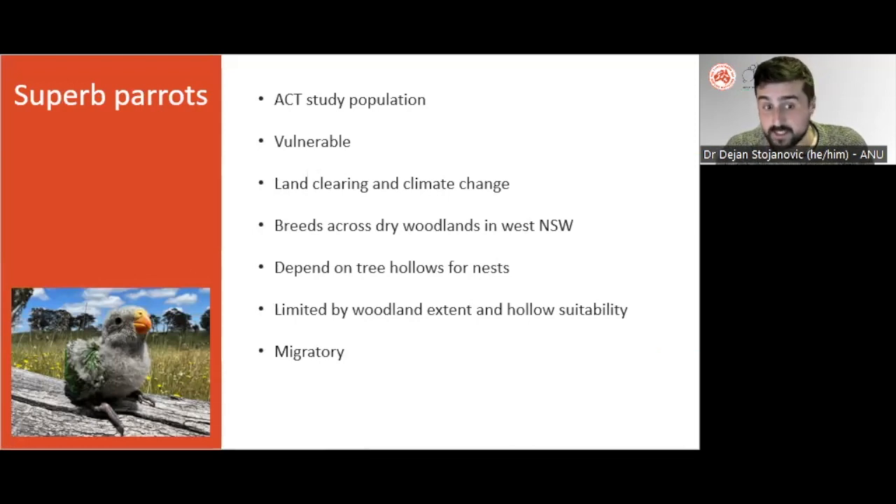The species is limited at broad scales by the cover of woodland habitat within a region, but their ability to breed at a site is governed by the fine-scale traits of tree hollows and the abundance of suitable nests. Superb parrots are also migratory, and GPS telemetry during some of our other studies has revealed that they are capable of traversing hundreds of kilometres rapidly when moving between their winter and breeding grounds.